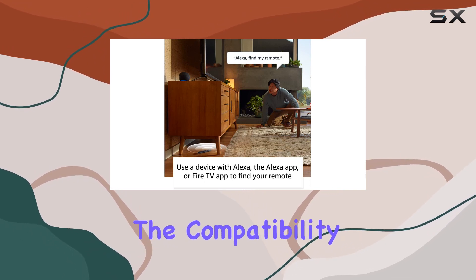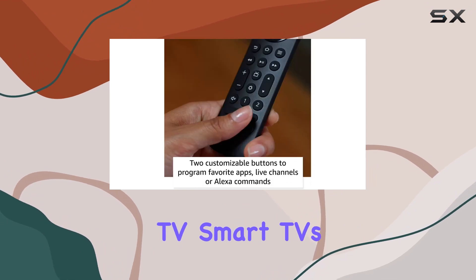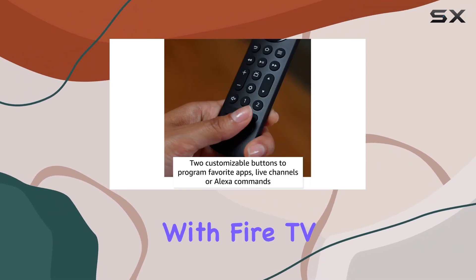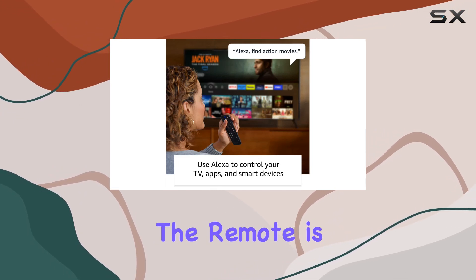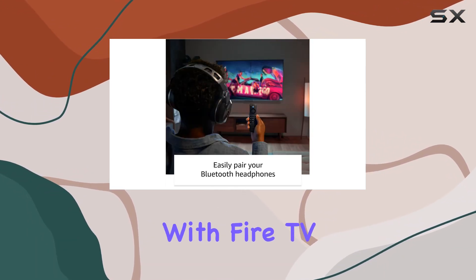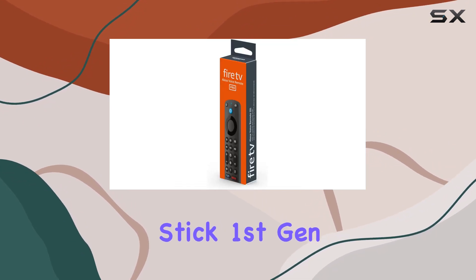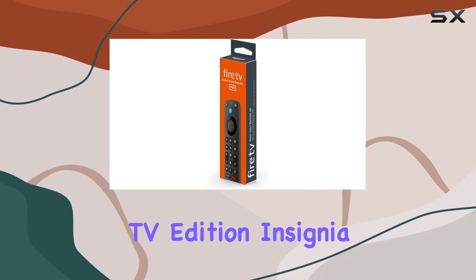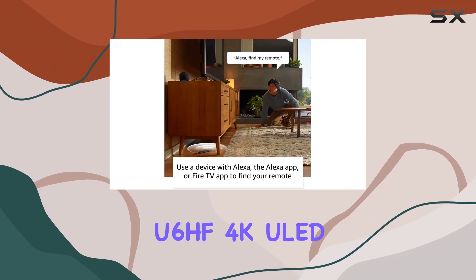The compatibility extends to most Fire TV streaming media players, Amazon Fire TV smart TVs, and smart TVs with Fire TV built in. However, it's crucial to note the limitations — the remote is not compatible with Fire TV first and second gen, Fire TV Stick first gen, Element Fire TV Edition, Insignia HD, Insignia FHD, Hisense U6HF 4K, or Toshiba Fire TV series.